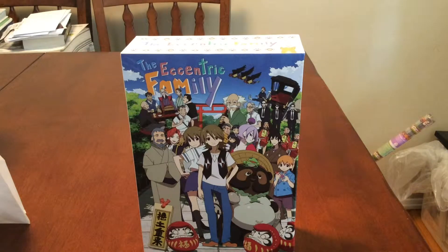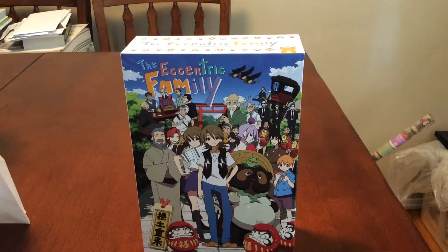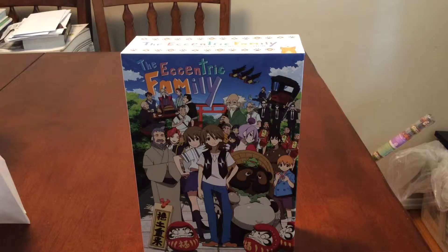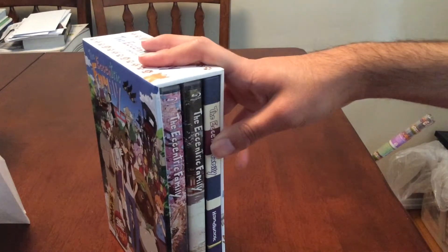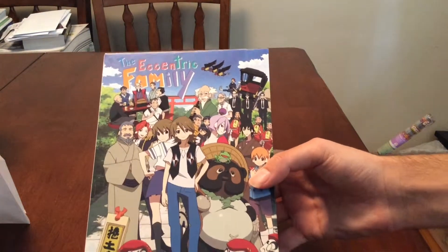Hey guys, JustGinertz here with another unboxing today, and this unboxing is on the Eccentric Family Complete Premium Edition box set. The plastic is already off because Blake and I actually started this yesterday — we took off the box and the wrapping — but midway into recording it just stopped and Blake had to leave, so we weren't able to re-record it. I'm doing this the very next day by myself. We didn't get very far, just got to the box, so it's just as new for you as it is for me.